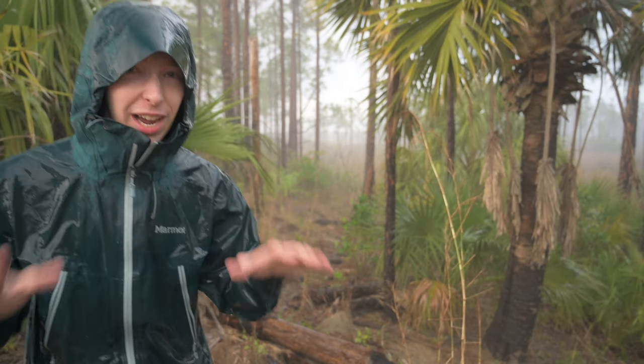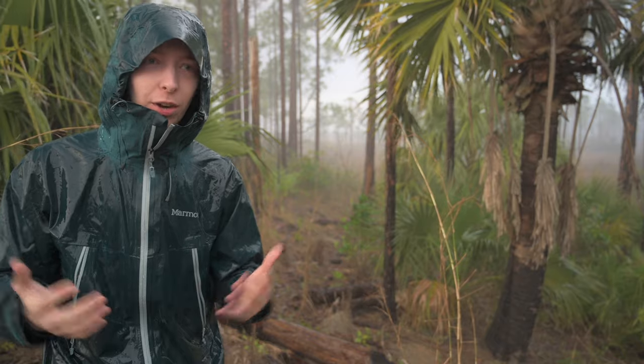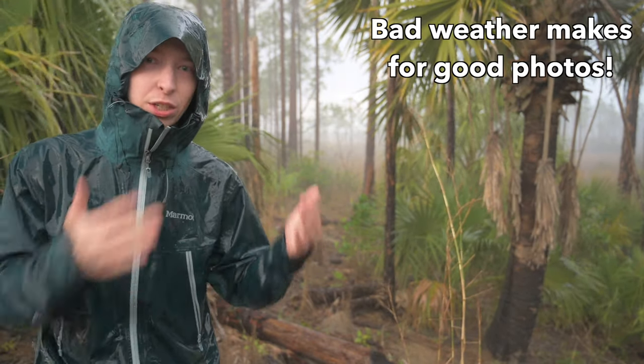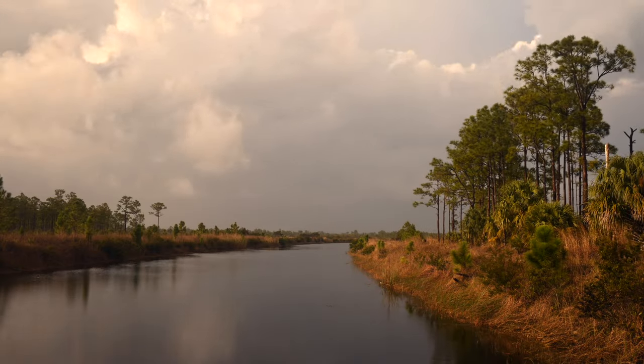I've taken some of my all-time best photos when I was being rained on like this. And if you don't go out in cases like that, you'll never know. So that's why they say bad weather makes for good photos. Maybe the light isn't good right now, but on the edges of the storm the light is going to be fantastic — it's some of the most beautiful light that you could capture in photography.